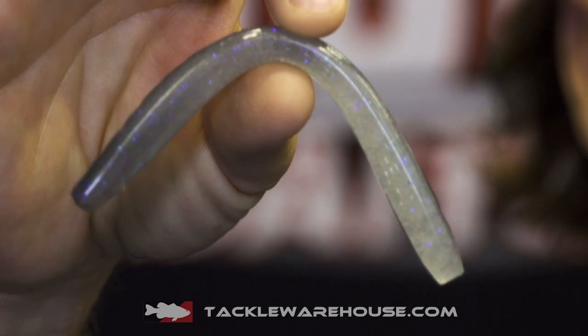What's up Tackle Warehouse, John Kruse here, ICAST 2017 looking at all the new baits. We're here in the Missile Baits booth. We've got the new 48 worm.